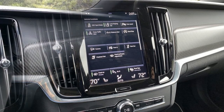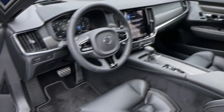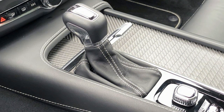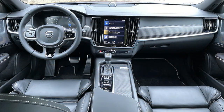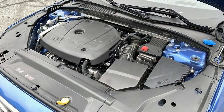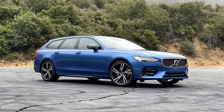Volvo's Sensus software handles infotainment duties, arranged on a 9-inch portrait-oriented screen. I've had a love-hate relationship with Sensus over the years and my experience continues to be all-or-nothing. Despite improved processing power, the V90's system is often slow to respond to commands at startup, but once it gets going those issues disappear. I like that both Apple CarPlay and Android Auto are standard, yet can be relegated to the base tile of the home screen so as not to take over the whole interface.